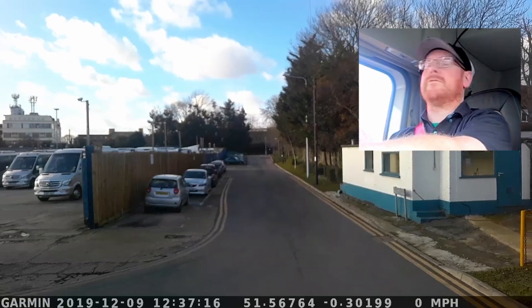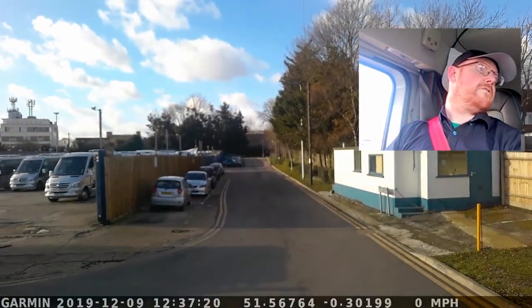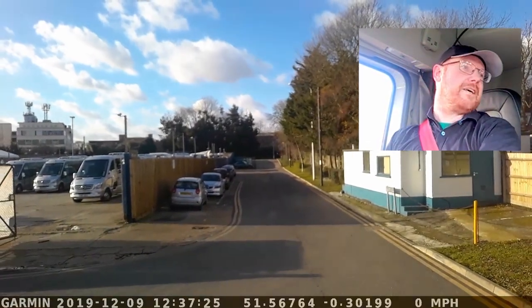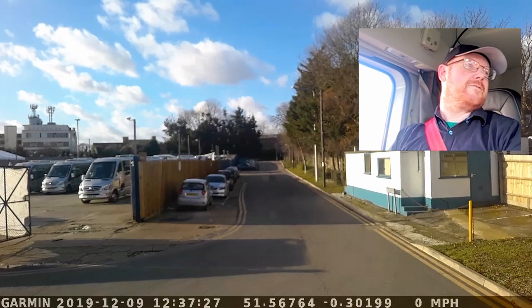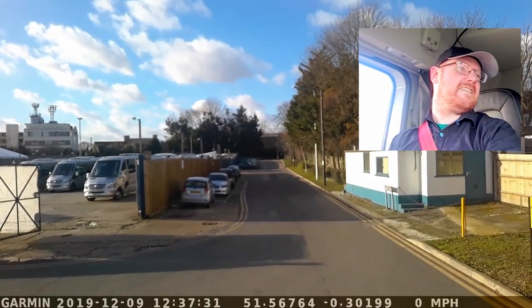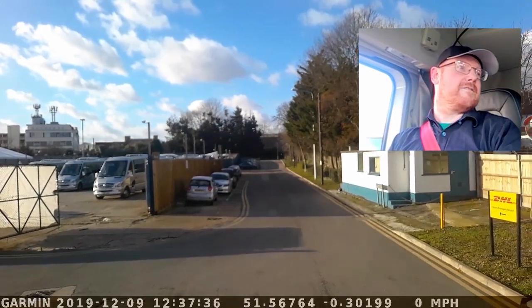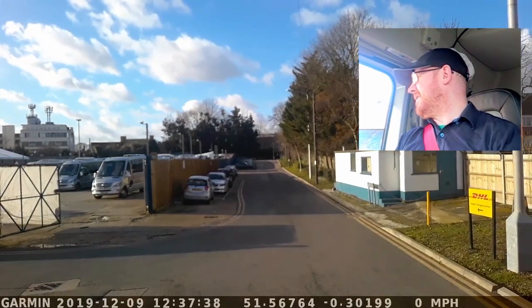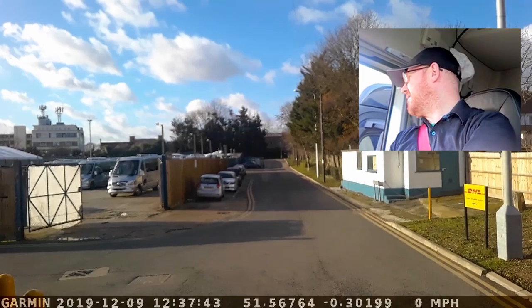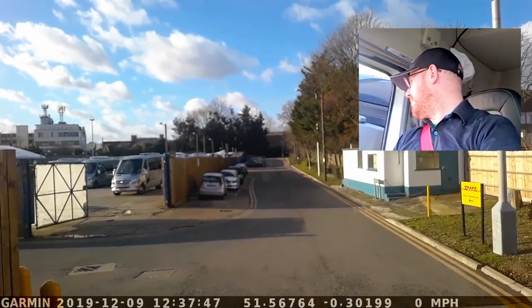So the idea was to video myself getting out of London. At the moment I'm simply struggling to get out of the industrial estate in Wembley, actually. And this truck, parked on the double yellows, is stopping me. You have to be careful not to clash mirrors. You have to reverse all the way up there.